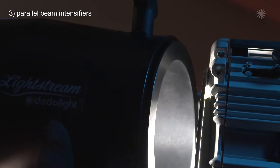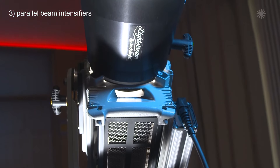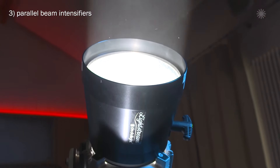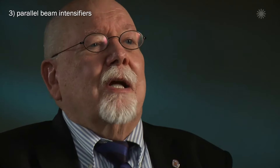Now the parallel beam intensifiers magically multiply the light intensity many times over the already unprecedented spot performance — even up to an additional 500%. Unbelievable, but true and demonstrable.